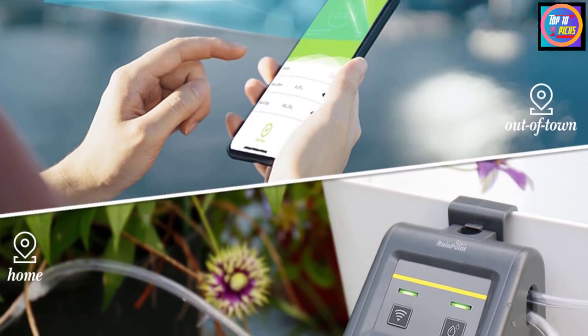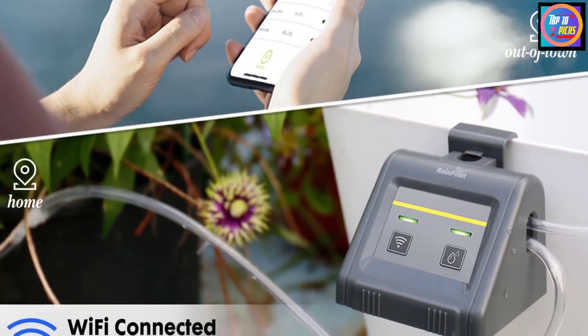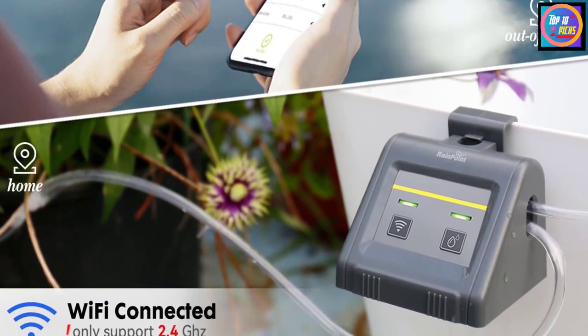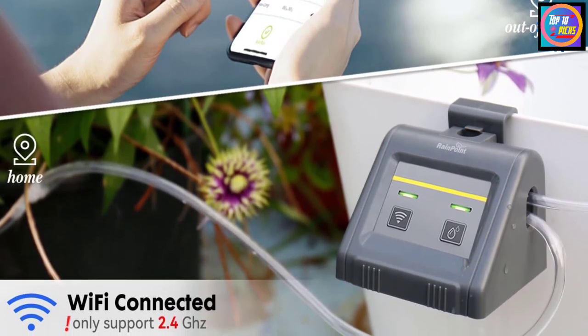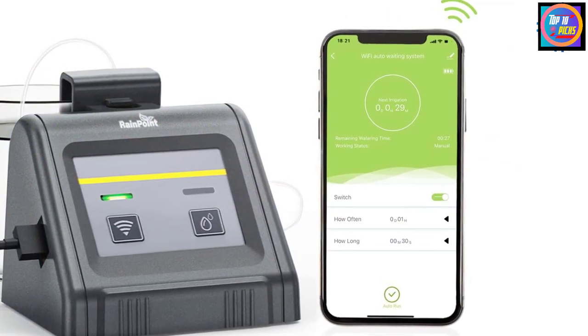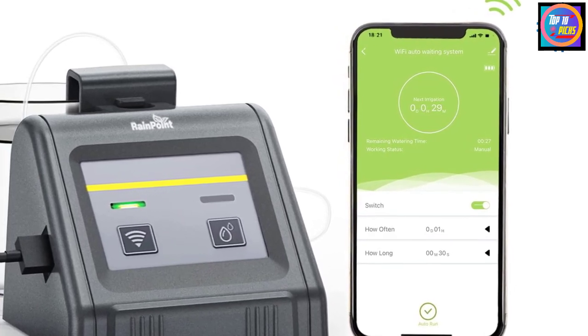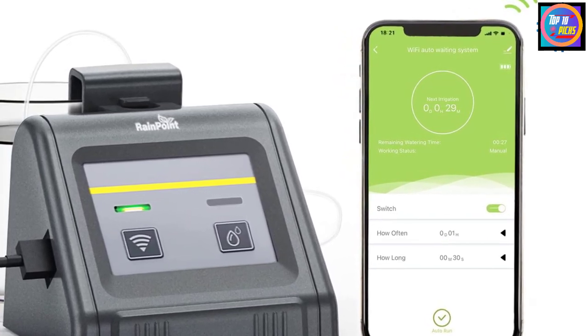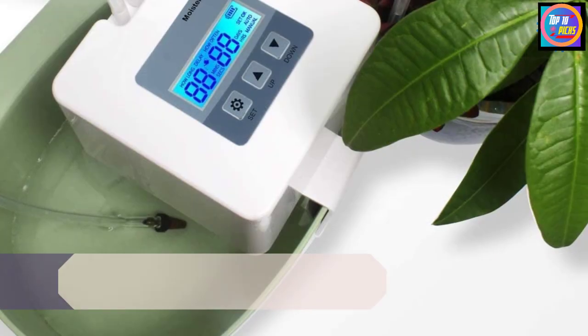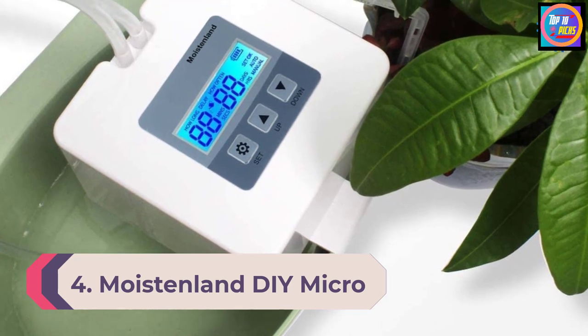You can choose from 10 different irrigation conditions — for example, weekly irrigation, irrigation with temperature, or irrigation with humidity. The timer also includes features like delay start and smart sensors. The watering system can accommodate up to 10 plants and comes with a 32.8-foot hose, micro drippers, three types of bar fittings, and a USB cable. The only drawback is the lack of an LCD screen.